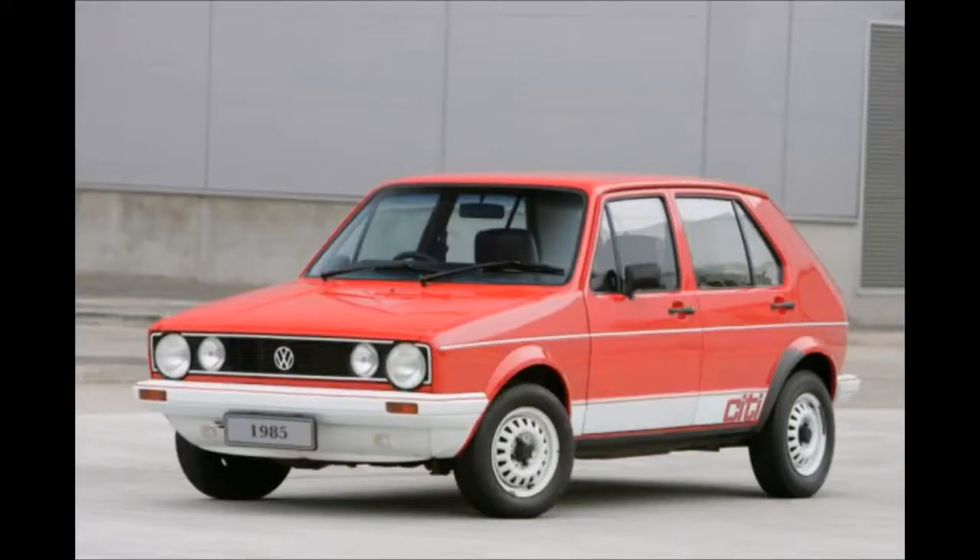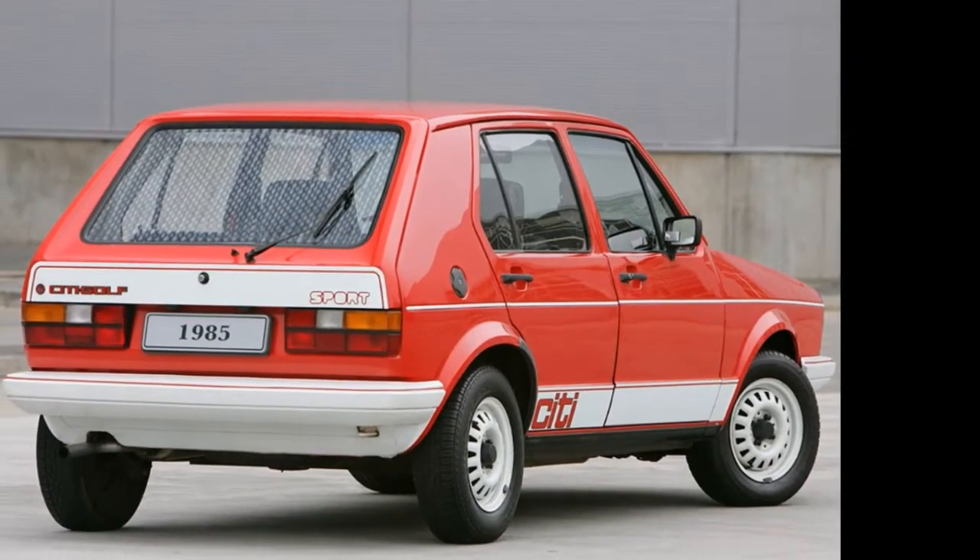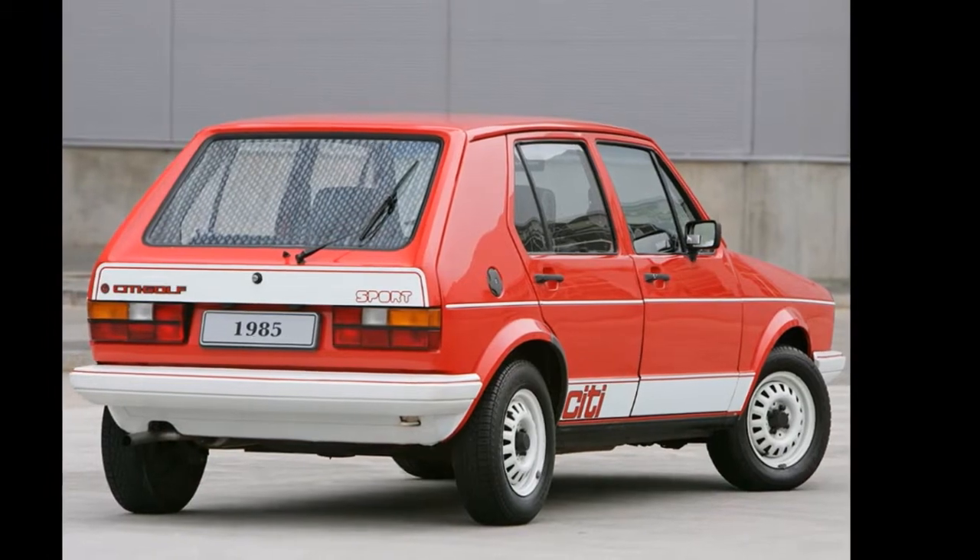Finally, the City Golf — a right-hand drive version — was manufactured and marketed by Volkswagen South Africa from 1984 to 2009.